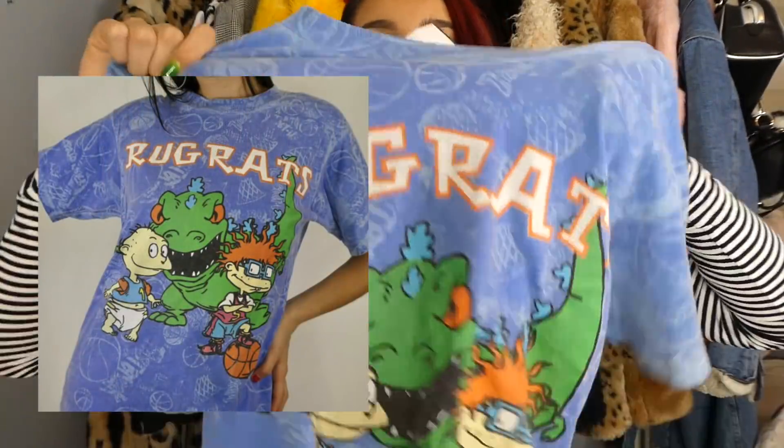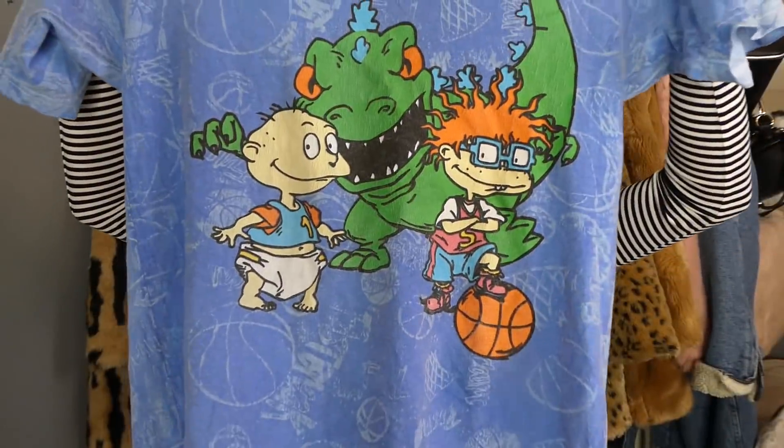This shirt is one of the coolest shirts I've ever found at the thrift store — it is this Rugrats shirt. How cool is this? This is something you'd see at Urban Outfitters for like $70.